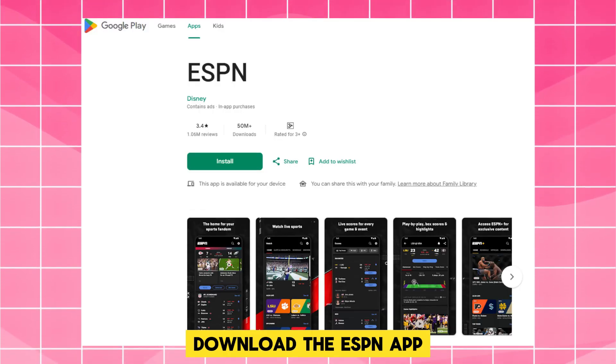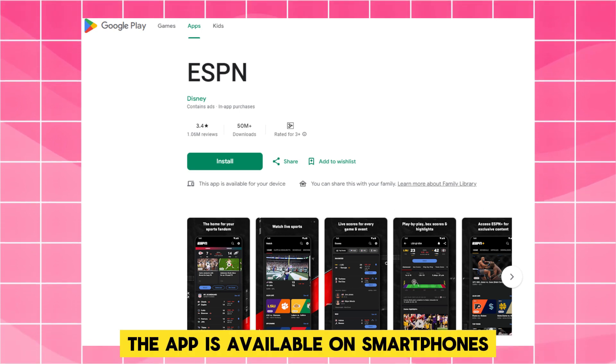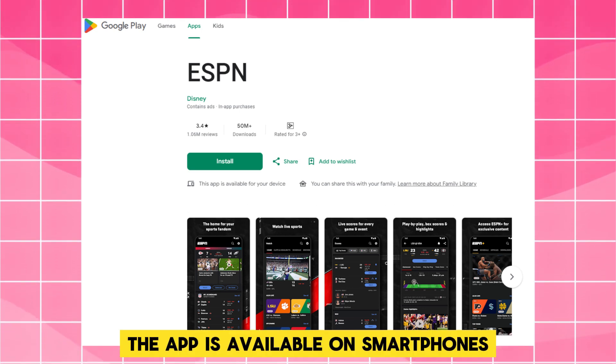Download the ESPN app. Get the ESPN app on your preferred device. The app is available on smartphones, tablets, etc.